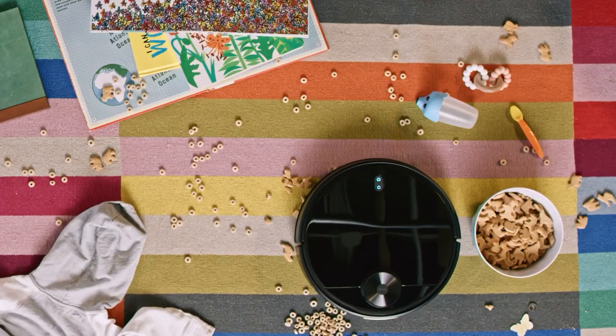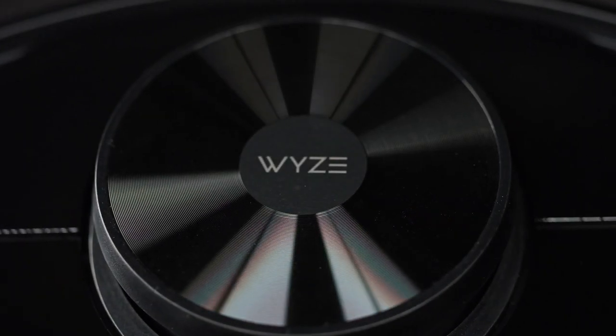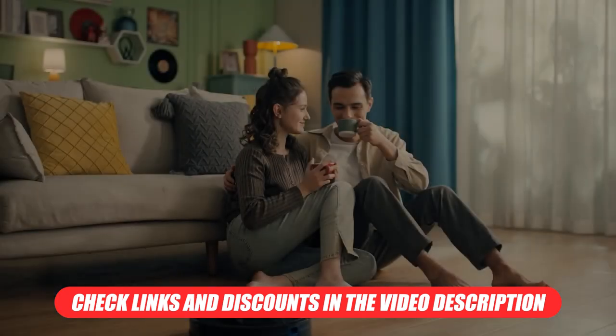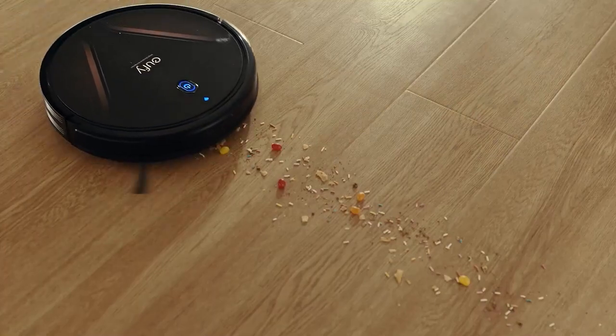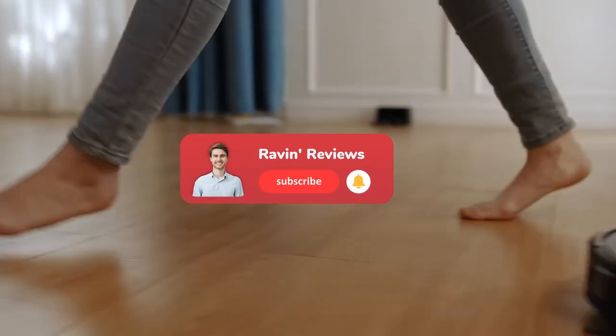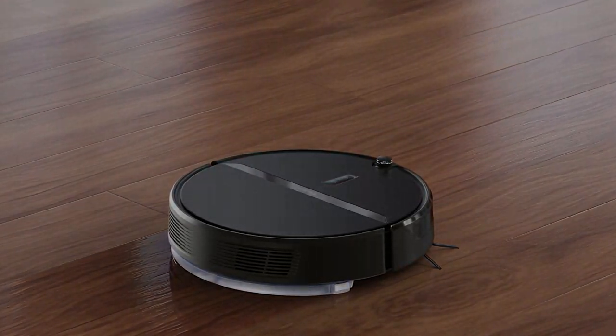And there you have it — this was our list of the top 3 affordable robot vacuums for people in the market. All links to the products can be found in the video description, as well as any available promo codes to help you at checkout. If you enjoyed this video, please consider liking and subscribing, we really appreciate it. That's about all for this video, until next time.